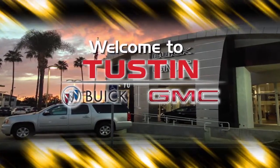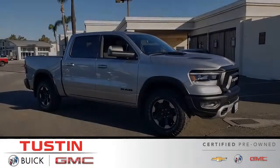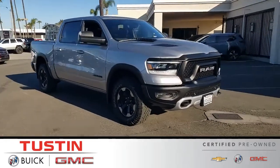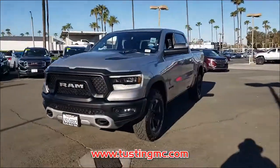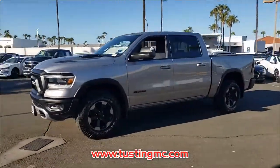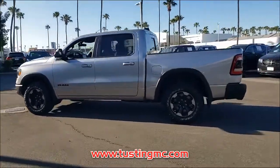Tustin Buick GMC, A Family Tradition. Introducing this pre-owned 2019 Ram 1500 with a Billet Silver Metallic Clearcoat Exterior. Its superior build and design make it stand out from the competition. This truck is sure to impress.